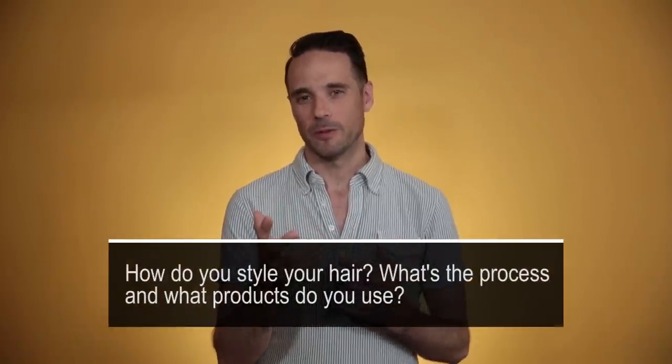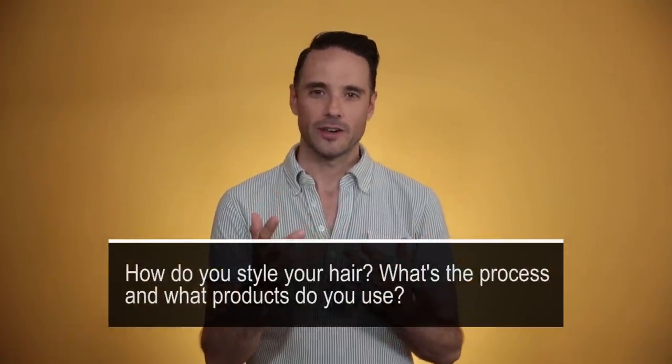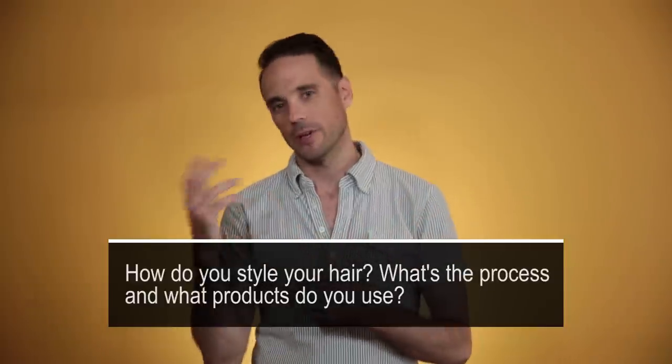The first question I want to answer is one that's probably asked the most frequently, and that is: how do you style your hair? What's the process? What kind of products do you use? So I'm going to walk you through it.